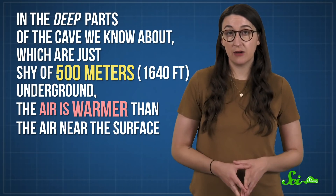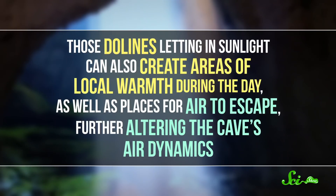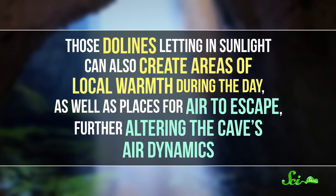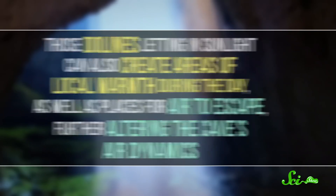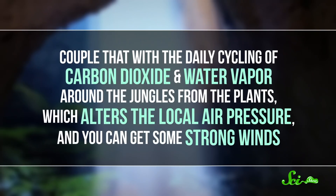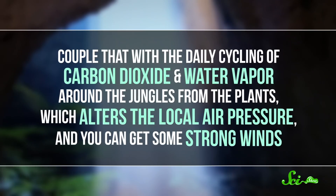In the deep parts of the cave, which are just shy of 500 meters underground, the air is warmer than the air near the surface. And because Son Doong has such high ceilings, there's room for these temperature differences to drive convection currents. On top of that, those dolines letting in sunlight can create areas of local warmth during the day, as well as places for air to escape, further altering the cave's air dynamics. Couple that with the daily cycling of carbon dioxide and water vapor around the jungles from the plants, which alters the local air pressure, and you can get some strong winds.